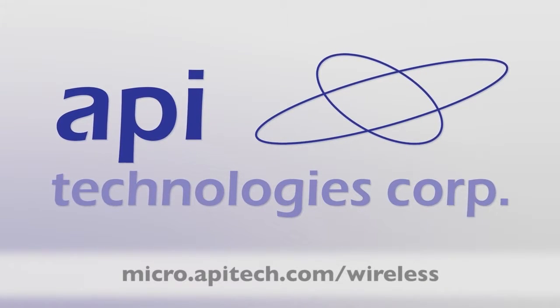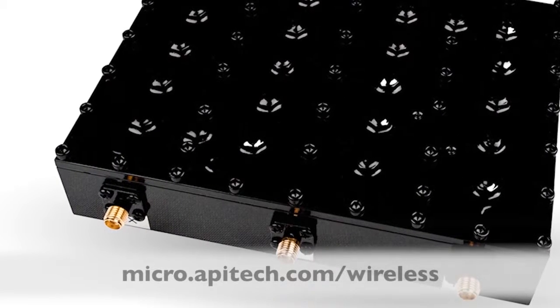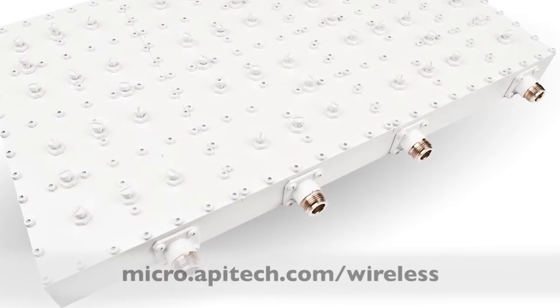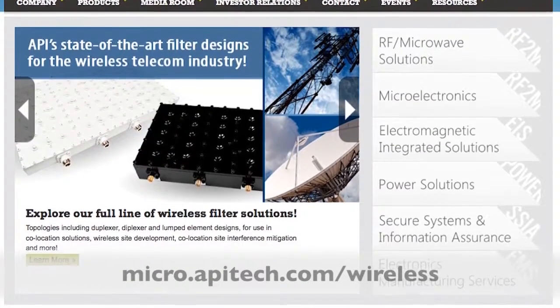API Technologies is a leading manufacturer of sophisticated filter products for the wireless industry. Areas of expertise include co-site interference mitigation solutions and wireless site development. For more information on API's broad range of wireless filters, please visit micro.apitech.com/wireless.